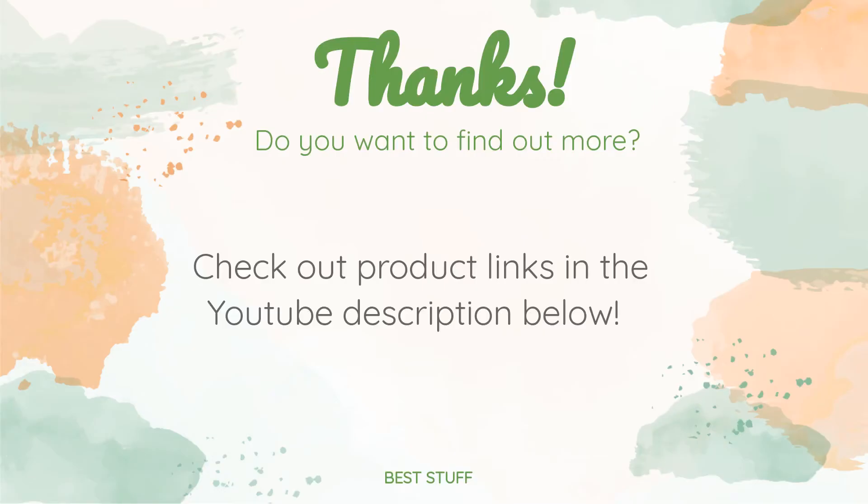Thanks for watching and hope you liked it. As always, all the links about the products will be in the description below — so if you want to find the best prices and more information that we might not get a chance to mention in the video, be sure to check them out.